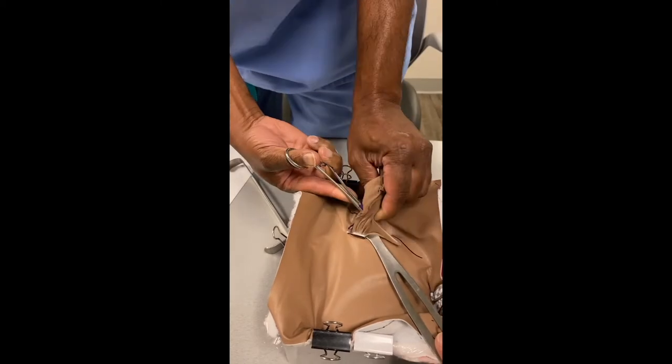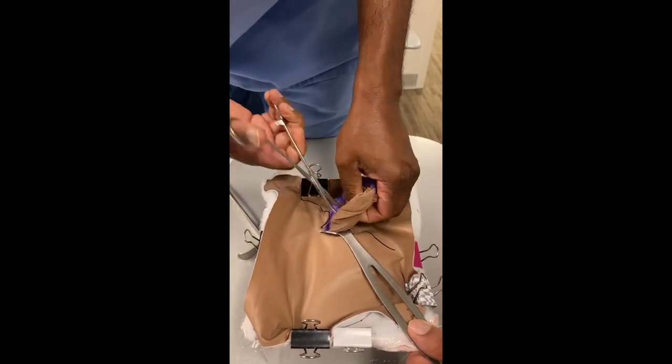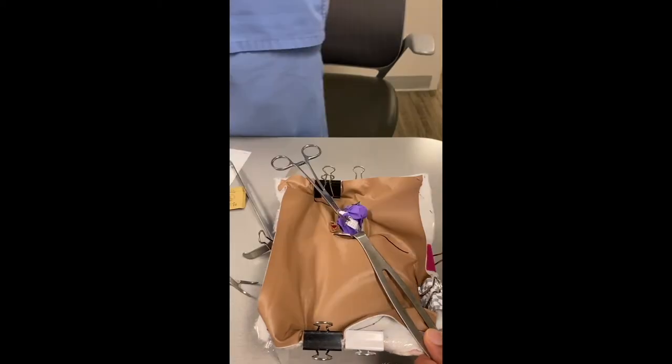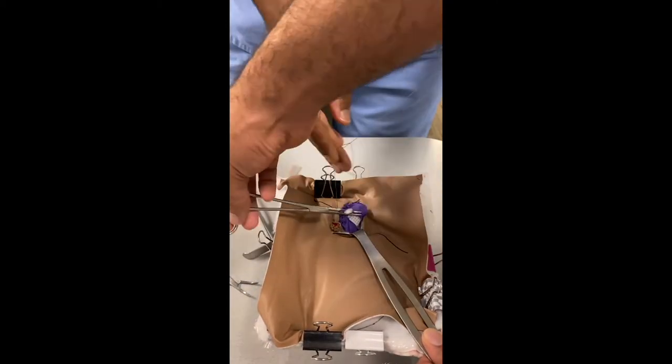After building the model, the learner will practice the open appendectomy procedure in its entirety. The learner will review the cognitive task analysis algorithm that was created through expert consensus. This algorithm provides more detail and technique in cognitive decision making than a surgical atlas alone.